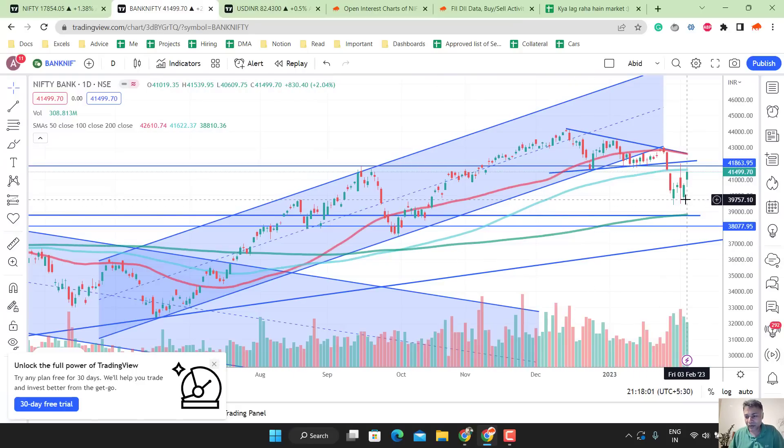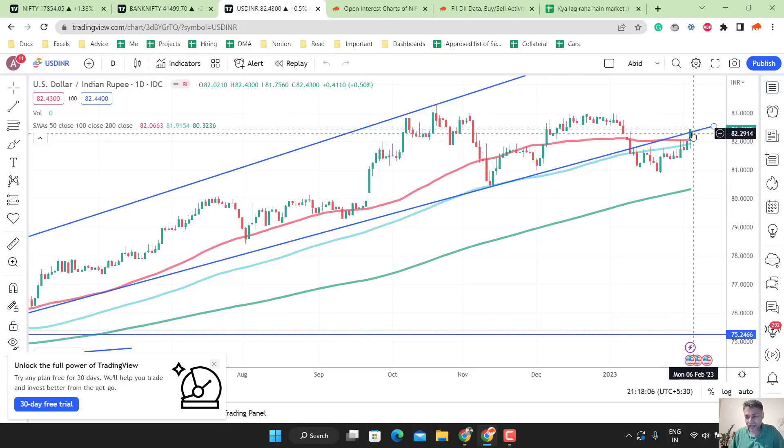Bank Nifty was a little bit more tricky than that, but we did see a base getting formed here with a lot of volumes. And finally, dollar — we said that this trend line is the upper band of dollar. I did short before this, so that didn't go well for me. I'm now running a loss on a bear call spread, but it's okay, it's end of February, we'll see what happens.